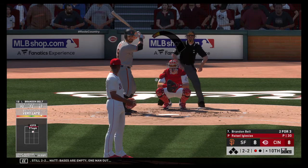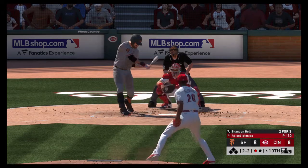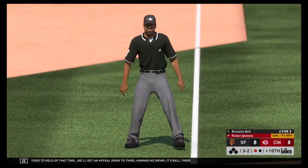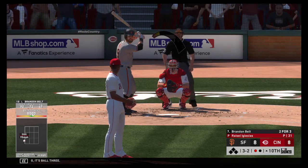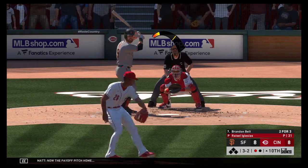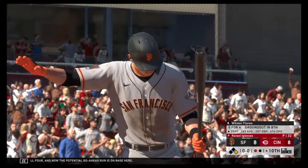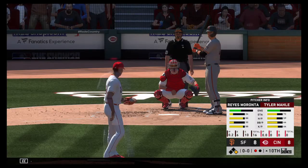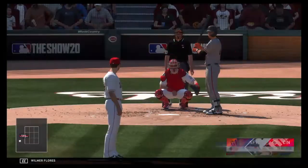Bases are empty. One man out. And he tried to hold up that time. We'll get an appeal down to third. No swing. It's ball three. Now the payoff pitch home, and he lays off. Ball four. Now the potential go-ahead run is on base here. Stepping in, Wilmer Flores is one away. The runner at first represents the potential go-ahead score.